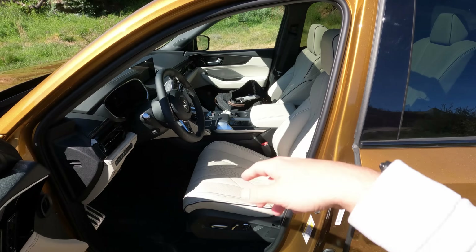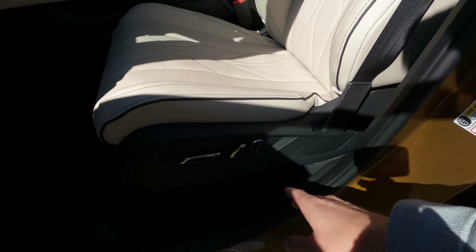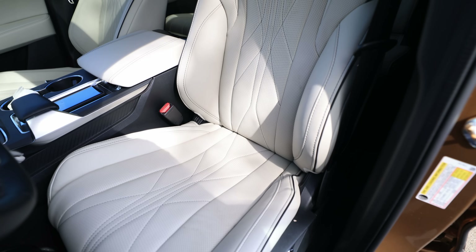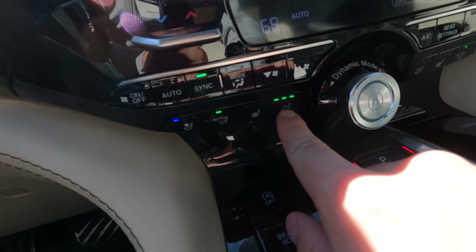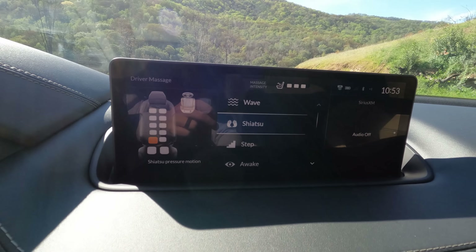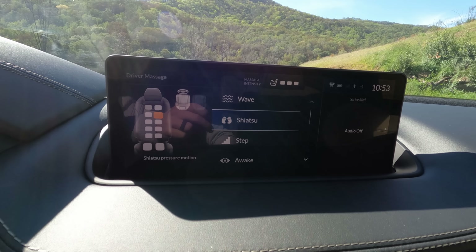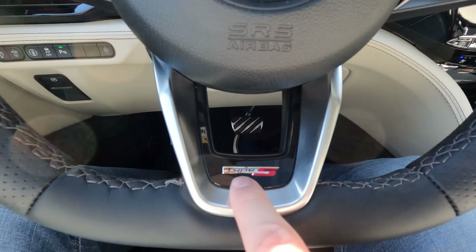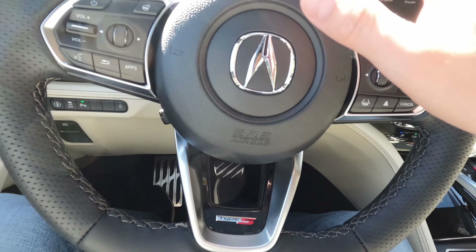Time to hop inside — this is a very luxurious experience. We have beautiful Milano-stitched seats, and the Advance package gives you additional adjustments: 16-way power and massaging seats. There's even a dedicated button right here for the massage function — you can control intensity, or press and hold for different massage options. Driving through the canyons with a little shiatsu on your back was awesome. The steering wheel has excellent quality with a unique Type S badge at the bottom.